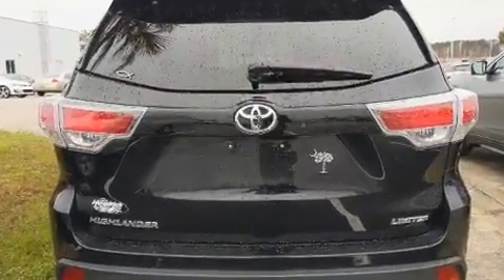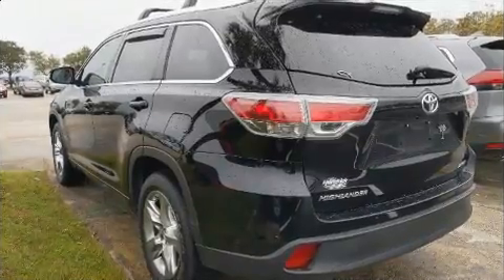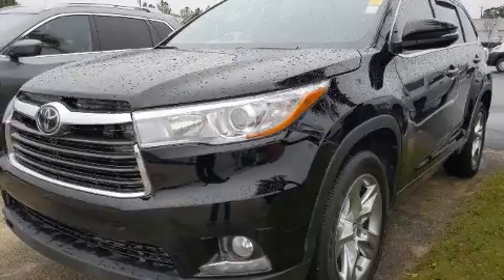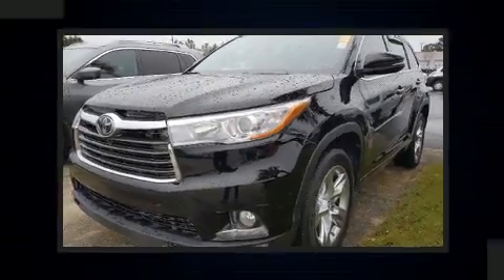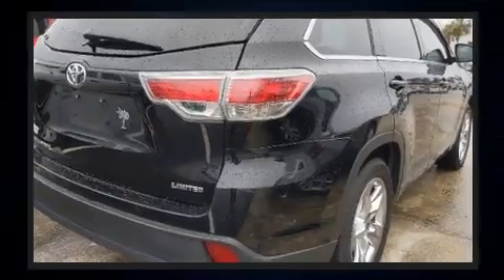Toyota also prioritized safety and security by including head curtain airbags, front and side impact airbags, traction control, a security system, an emergency communication system, and four-wheel disc brakes with ABS.